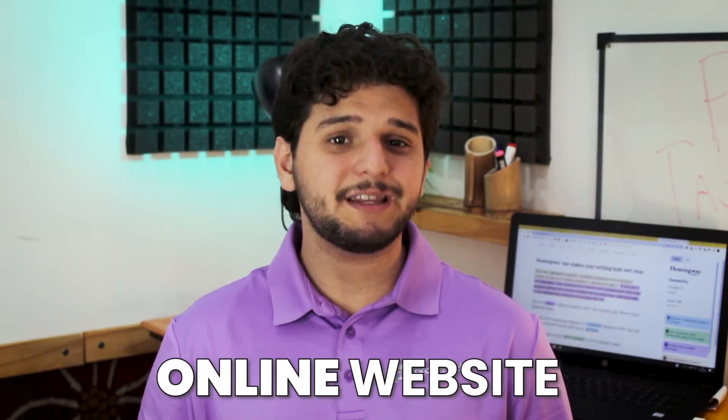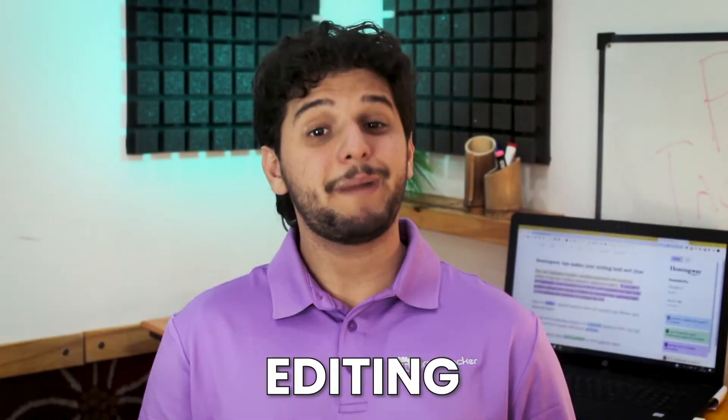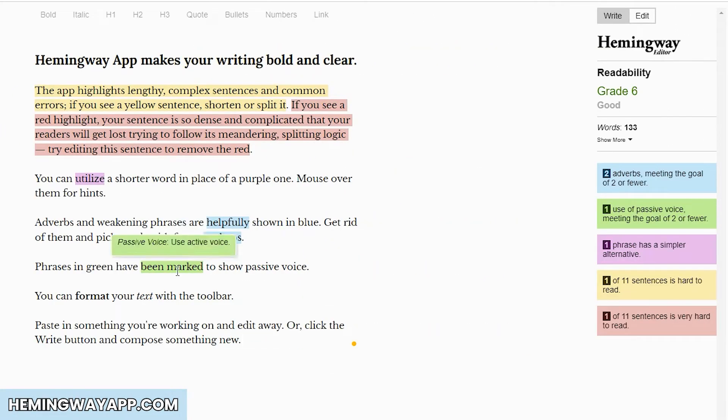Hemingway has two available versions: the online website and desktop. Both have the same features and tools, making Hemingway a powerful tool for students who want smoother writing without any grammar errors. It has two modes: writing and editing. By default, when you access their site, you'll be in edit mode. You are welcomed by a short text, which is the perfect example of how the app works.